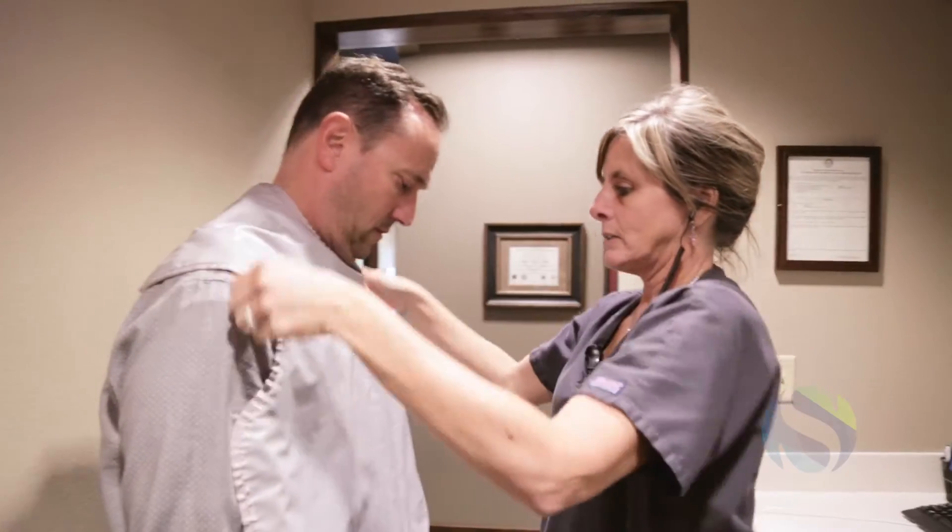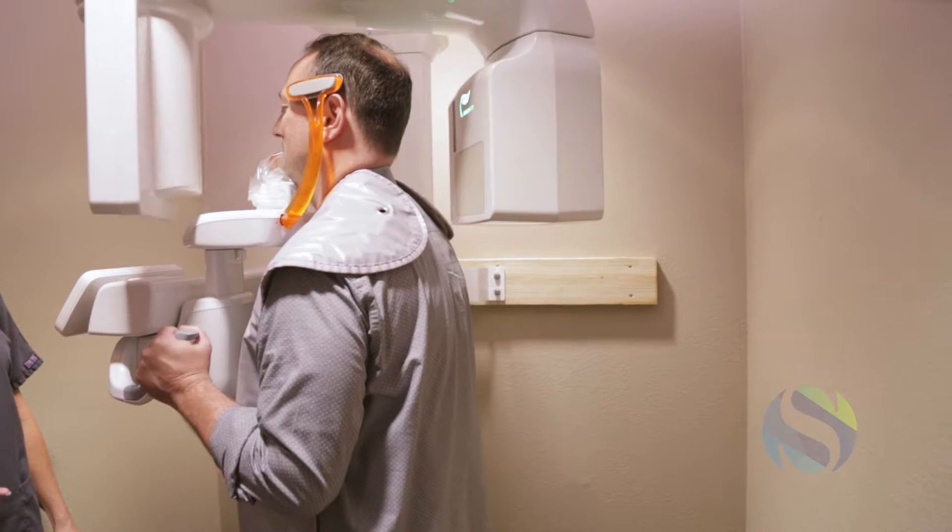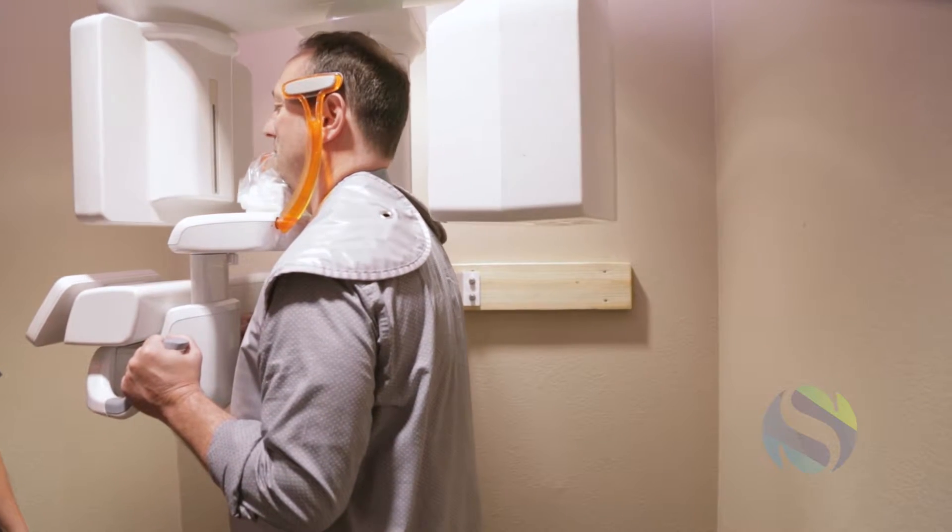To begin this treatment process, we will first perform an accurate assessment of your condition through the use of the latest in cone beam CT scanning technology.